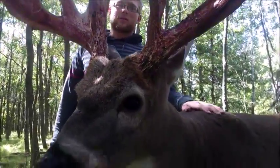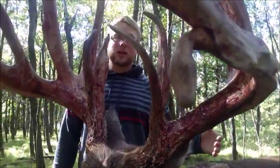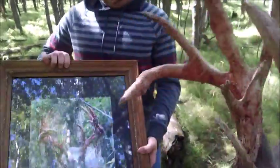Hey everybody, the other day we posted some video of bonehead shedding his velvet and while we were filming the shedding, we also got some really cool pictures and we got one that's just phenomenal. Here it is, if you look at it,